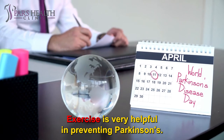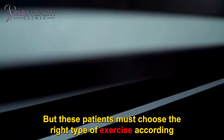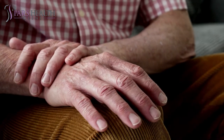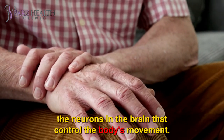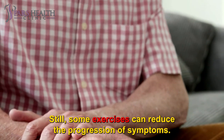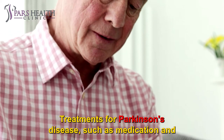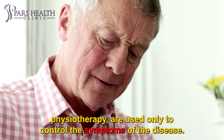Exercise is very helpful in preventing Parkinson's. But these patients must choose the right type of exercise according to their physical condition. If you have Parkinson's disease, exercise's most important effect is to protect your nerves. This is because Parkinson's disease interferes with the function of the neurons in the brain that control the body's movement. Still, some exercises can reduce the progression of symptoms. The cause of this disease is unknown, and there is currently no cure for it. Treatments for Parkinson's disease, such as medication and physiotherapy, are used only to control the symptoms of the disease.